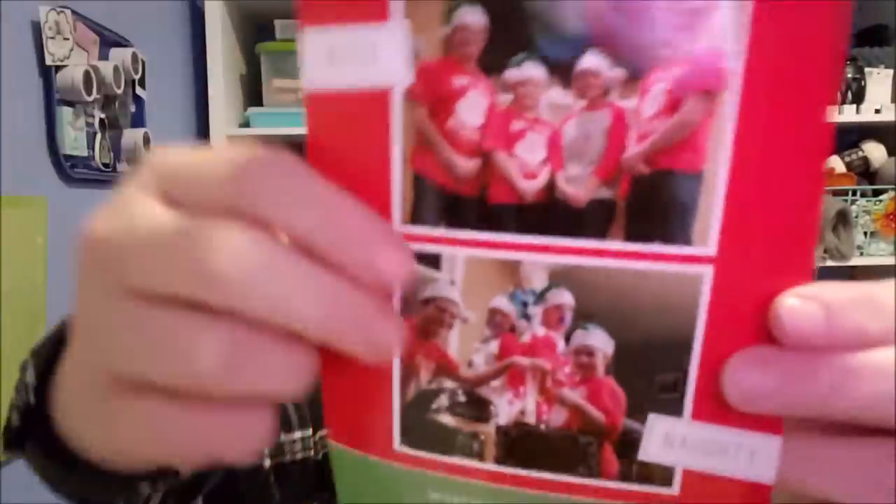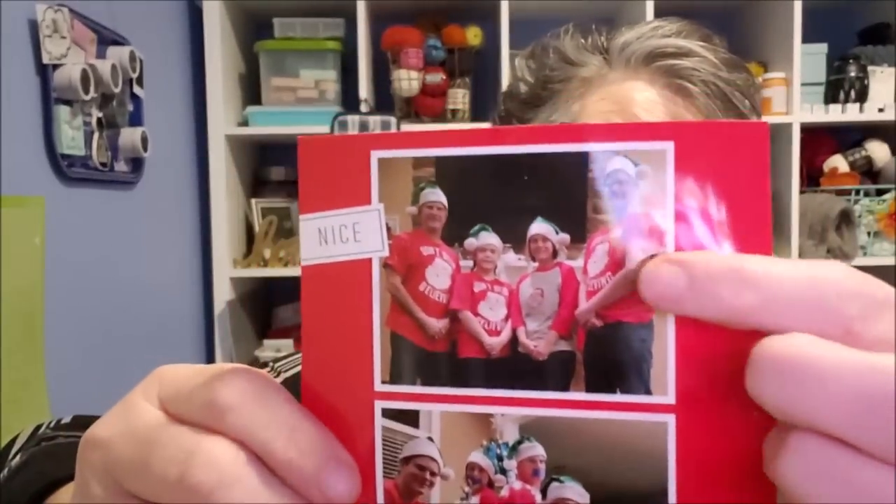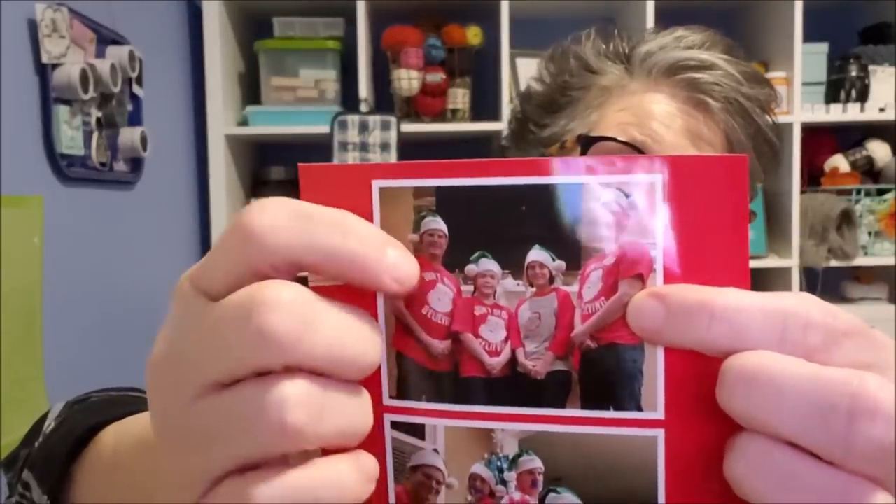I wanted to show you a picture when I refer to my little cousins — they're not so little. We're going to get a glare and it's not going to focus right, but anyway, that's my little cousin, look how tall he is, and his sister, and then my cousin Debbie and her husband. Those are my little cousins; they're 16 and 13 now. He will be 17 soon, so they're not little anymore, but they're still my little cousins and I love them.